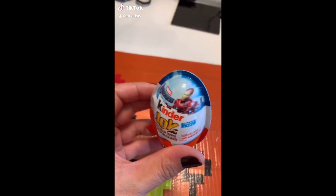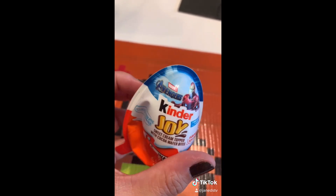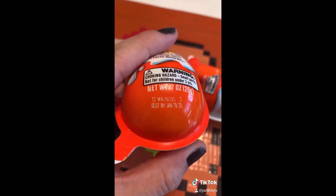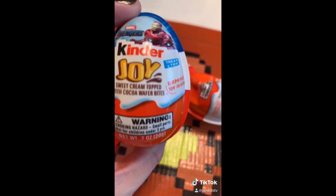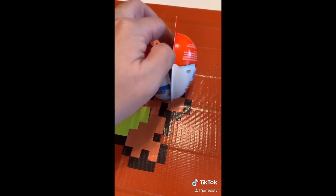I've got Kinder Joys and these are Avengers ones. I don't know how old these are — they're kind of old. But the toy is so good, right? I don't even remember where I got them, so I guess I'll just skip out on eating the chocolate for now.